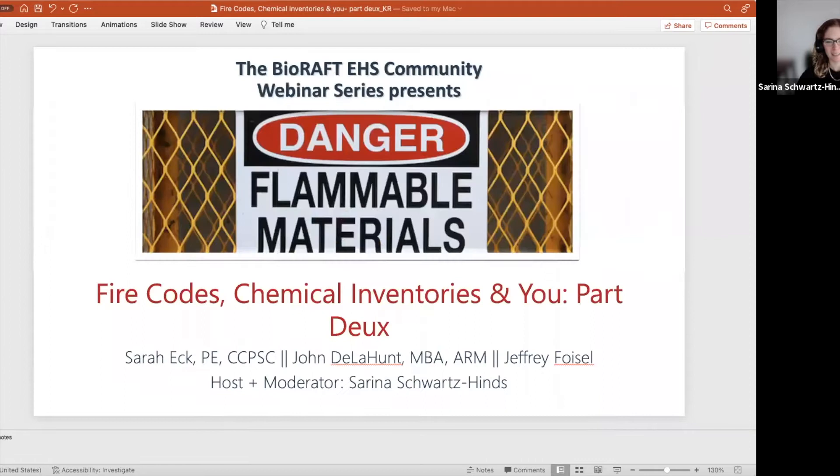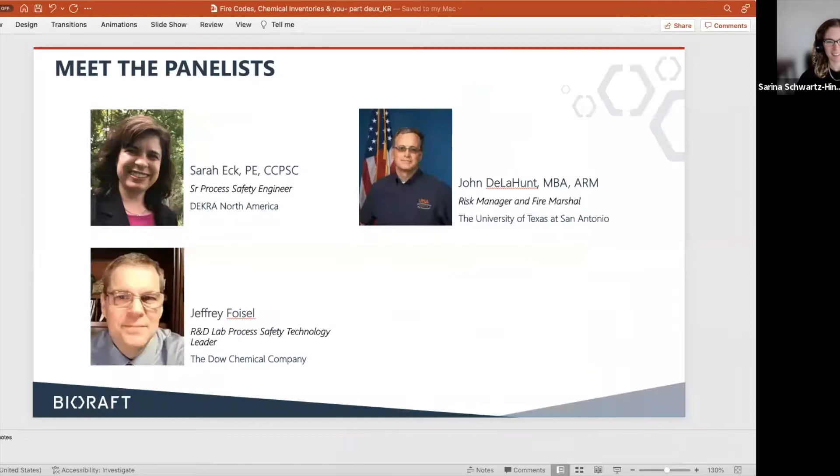I'd like to introduce our panelists. First, we have Sarah Eck, a senior process safety engineer at Decker North America. Sarah is a practicing process safety engineer based in Indianapolis, often traveling to help with challenges in research scale-up and manufacturing involving hazardous materials. She has about a 20-year career working for brands like Eli Lilly, Stephan, and Dow DuPont, and joined Decker about three years ago.